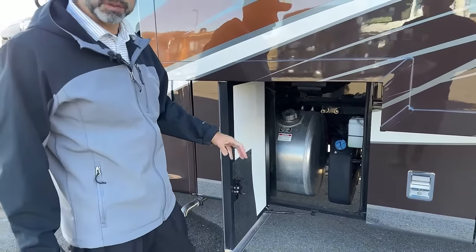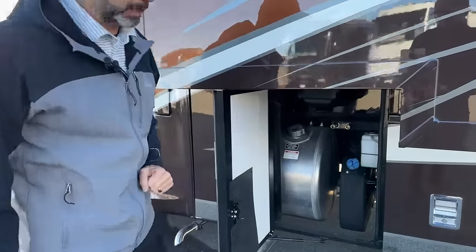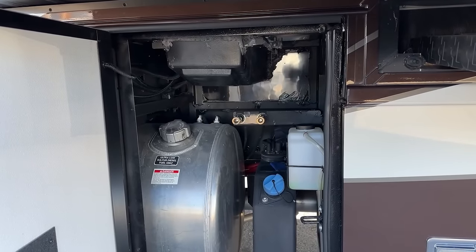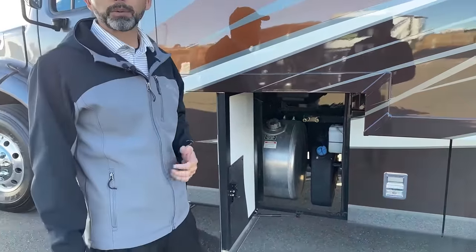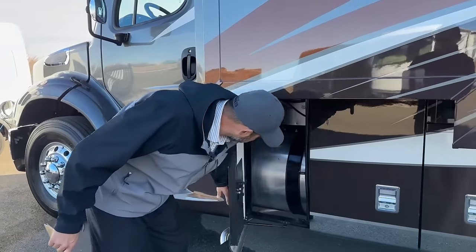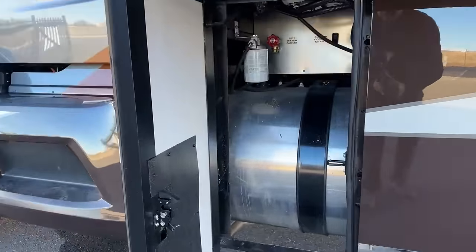100 gallons of fuel capacity. You're going to have a 6-gallon DEF tank. You're going to have two air quick connects up there — one is for your suspension as an emergency suspension fill, and the other is a quick connect in case you need to air up a paddle board, an inner tube, or just put air in your tires. Here's another view of the fuel tank. We also have a hot water tap up there.